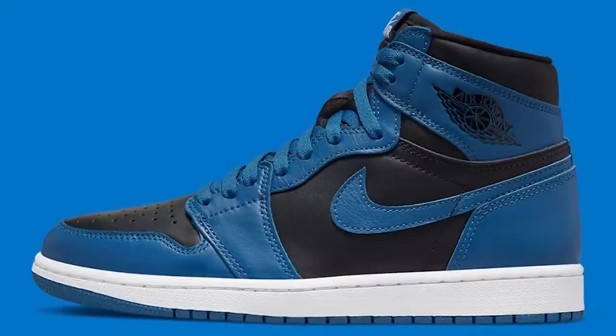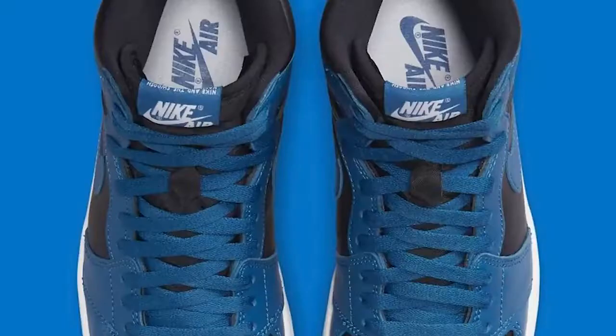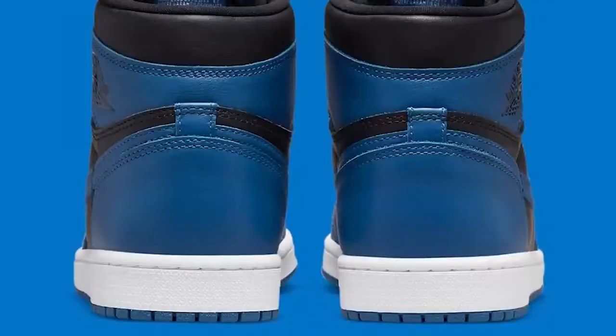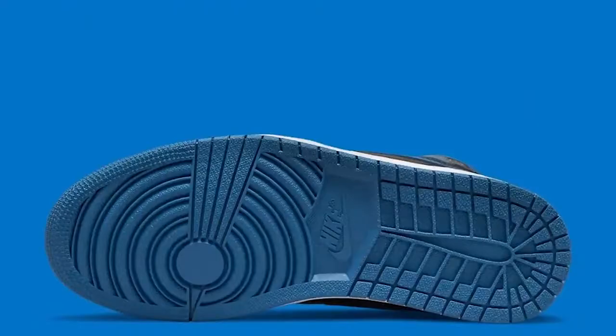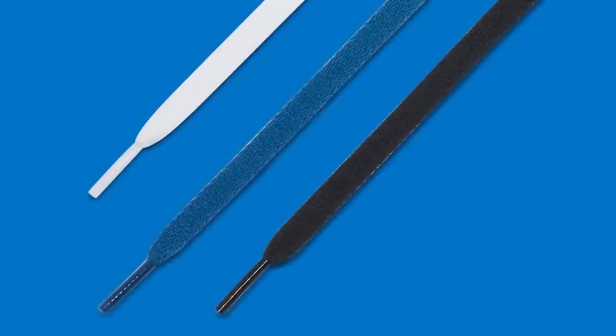Next we have the Air Jordan 1 Marina Blue, set to release on February 16th. This shoe has been pushed back a couple of times over the past year or two. There's a lot of anticipation and I've seen a lot of people hyping it up recently. With the crazy demand behind the Air Jordan 1, everyone's going to want it. Similar to the AJ5 Racer Blue, it's my school color, so I end up liking it — it's a nice twist from the usual red, black, and whites.